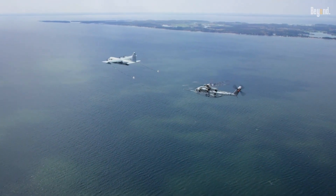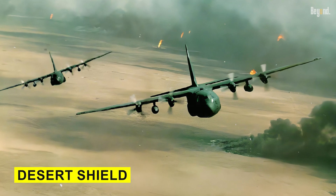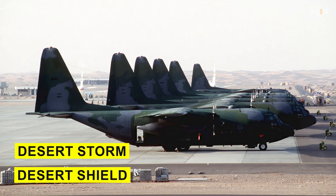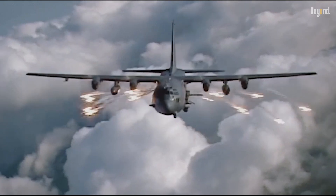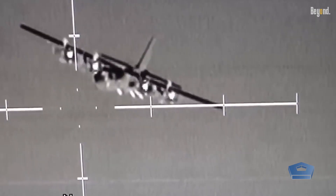The C-130 has seen extensive service in various conflicts, including Operations Desert Shield and Desert Storm during the Gulf War, where it played an imperative role in airlifting troops and supplies. Its adaptability has led to specialized versions like the AC-130 gunship, which provides close air support with heavy armaments.